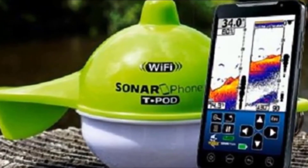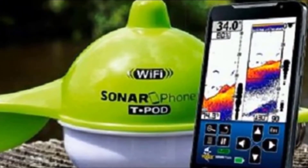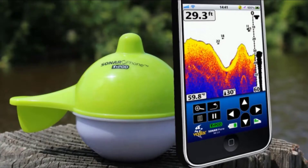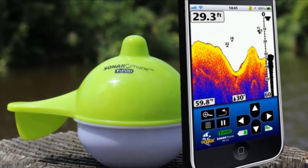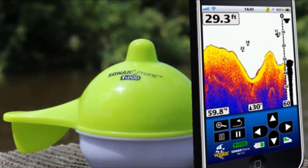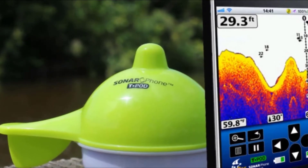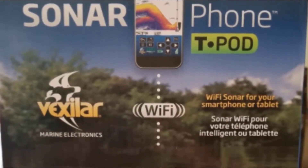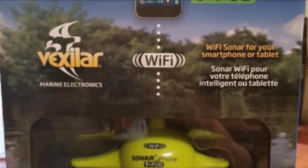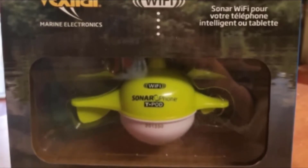An extra feature is that the pod activates when it touches the water. Once you connect it to your smartphone, just dip it into the water and you start getting a ton of information. The transducer transmits a frequency of 125 kHz, which is decent for the job. You are limited to a single beam transducer that shoots a beam at a 30-degree wide angle. The pod generates up to 400 watts of power, which helps scan deeper, more thoroughly, and even in murky waters.